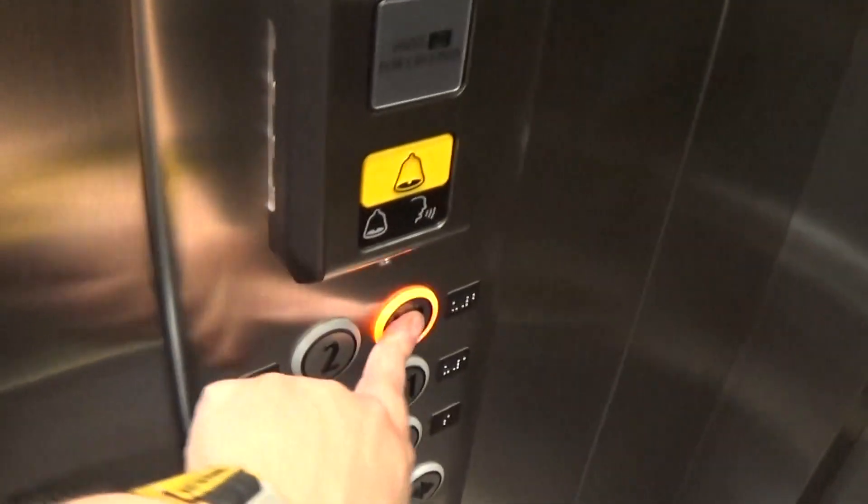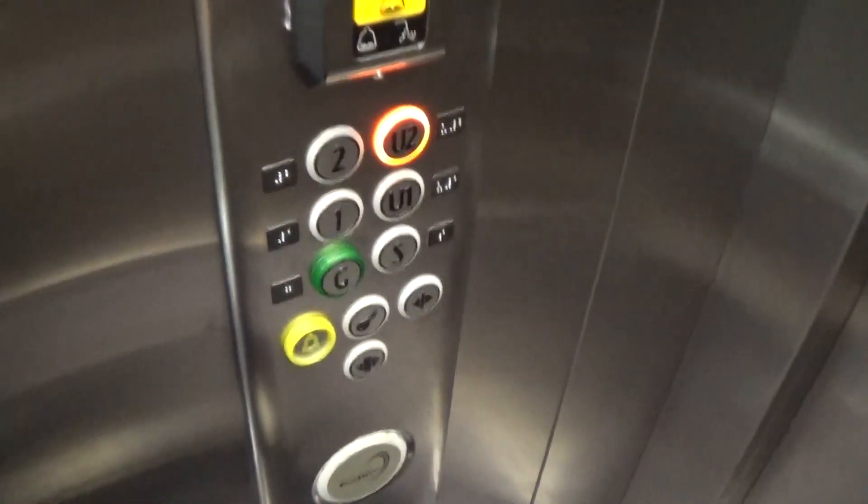It only goes up to U2, but we can try to go up. It has a 16 person capacity, just like the other one.